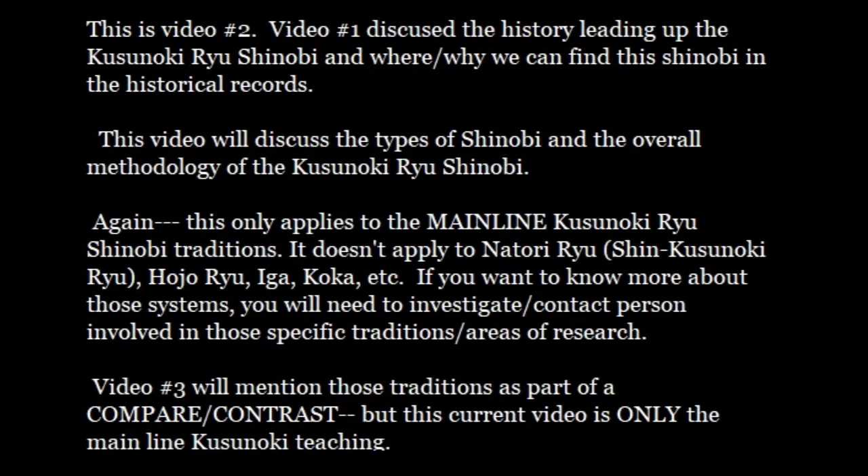This video, number two, will discuss the types of Shinobi and the overall methodology of the Kusunokiru Shinobi. This only applies to the mainline Kusunokiru Shinobi traditions. It does not apply to Natoriru (aka Kusunokiru), Hojoru, Iga, Koga, Koshu, Naganuma, etc. — it doesn't apply to any other tradition. This is specifically Kusunokiru mainline Shinobi. If you want to know more about those other systems, you'll need to investigate and contact persons involved with those specific traditions. Video three will mention those traditions as part of a compare and contrast, but this video is only the mainline Kusunoki teaching.